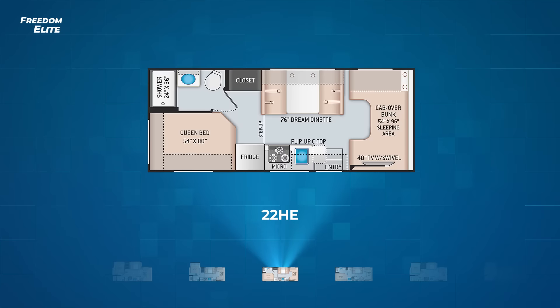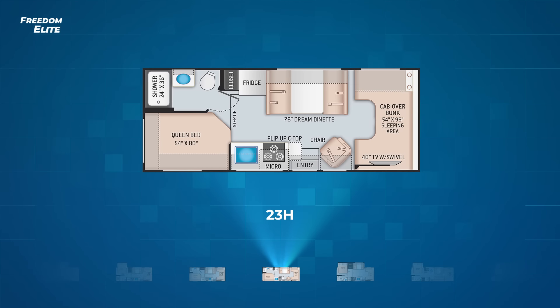The other slideless Freedom Elite is the 23H. The differences between it and the 22 HE are that thanks to its longer length, the 23H can add an additional chair. It also moves the fridge to the driver's side and has a slightly larger sink.